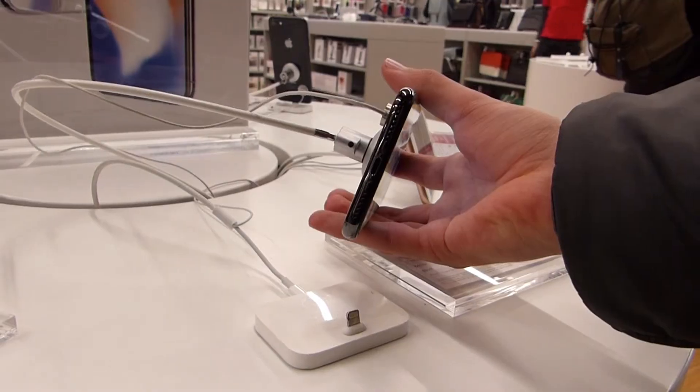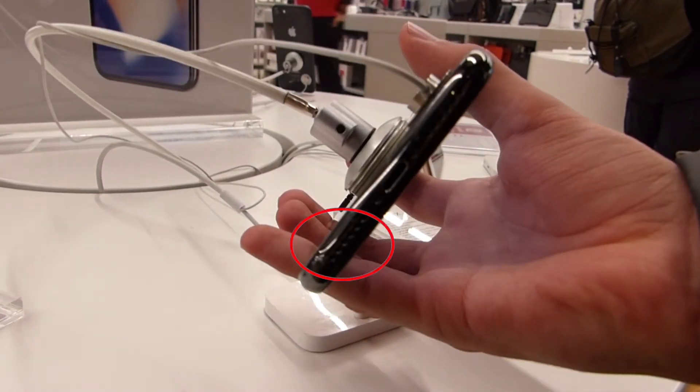The speakers on this phone sound really good considering they're only bottom-firing speakers. Some people consider this to be a disadvantage, but personally I've heard them and they sound really good.